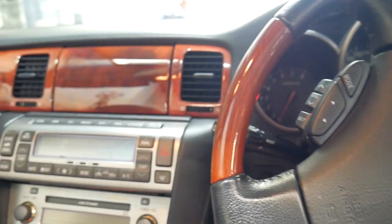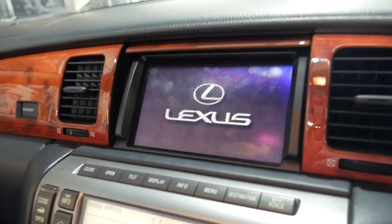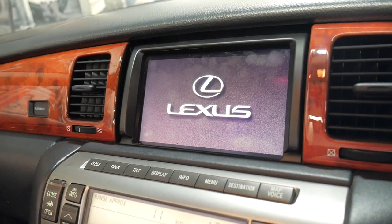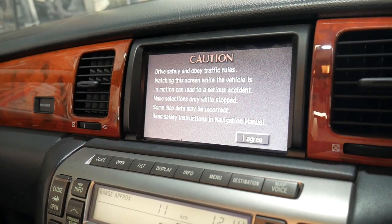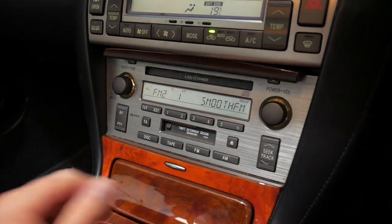I'm just going to start it up. Navigation, stereo — you can even close this electrically.